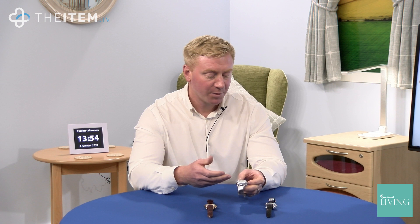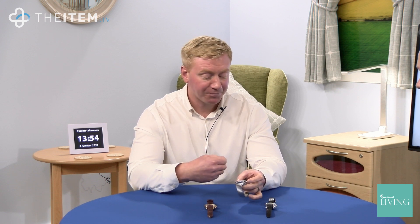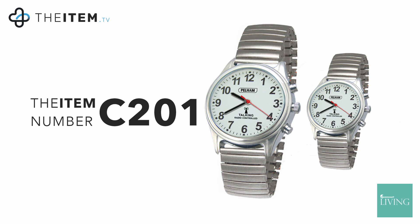When the watch arrives, you take it out of sleep mode by holding down the two o'clock button, and then overnight it will pick up the time signal. The next day both the hands and the talking time should be on the correct time.